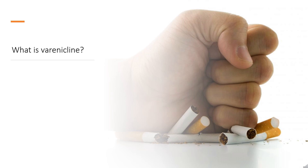The medication is available as a generic medication. In the United States, varenicline was prescribed over 1 million times in 2020, ranking as the 275th most commonly prescribed medication.